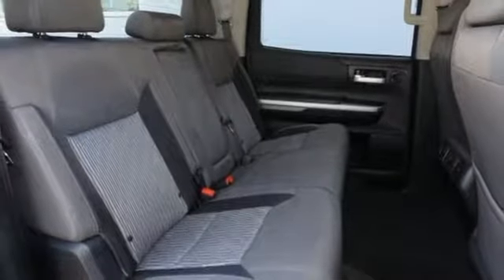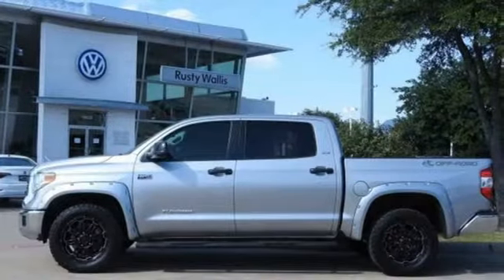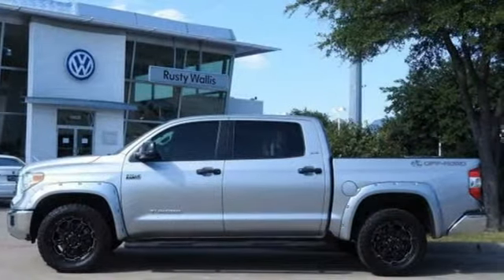Comfortable, convenient, quality. Toyota, you'll never know until you try. Test drive it today.